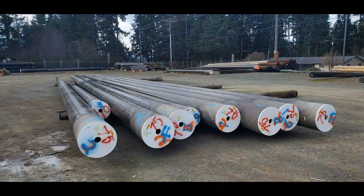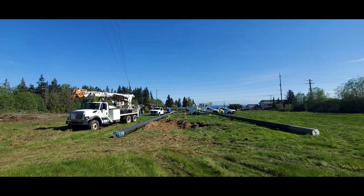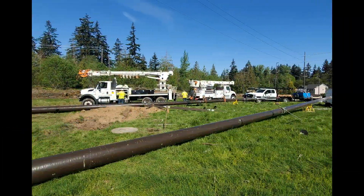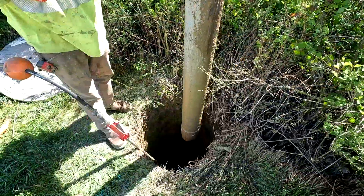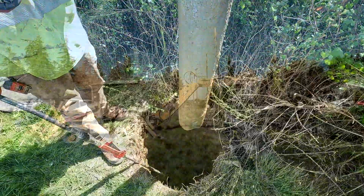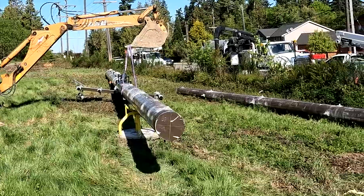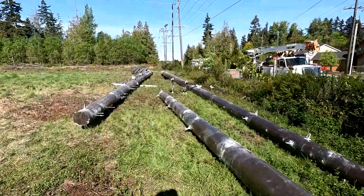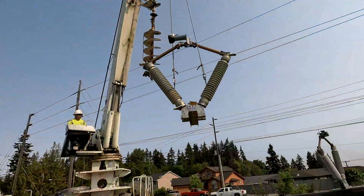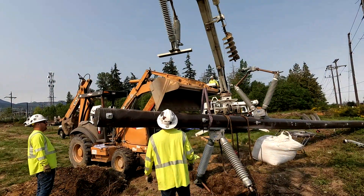The new poles are of two-piece fiberglass construction and are assembled by PUD crews, then delivered and staged at the job site. The holes for the new poles are excavated by vacuum suction to a depth of 9 feet. Called framing the pole, all of the insulators, cross arms, and other attachments are mounted to the pole while it is still on the ground and more easily accessible. One of the poles supports a 115 kV transmission switch used for switching the transmission line.